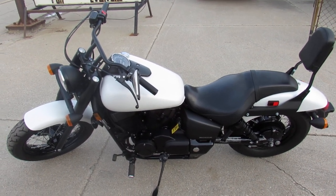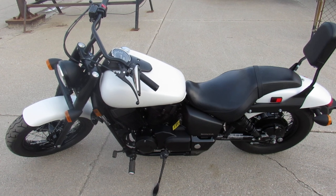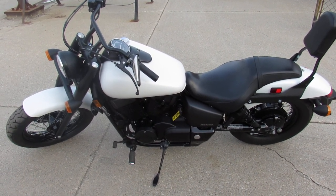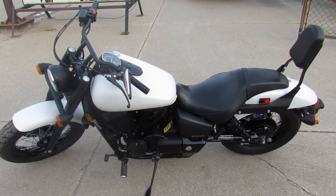This is the one — 2019 Honda 750 Shadow Phantom. Great looking bike. Visit our website, YouTube channel, and Facebook page at ApprovalPowerSports.com.